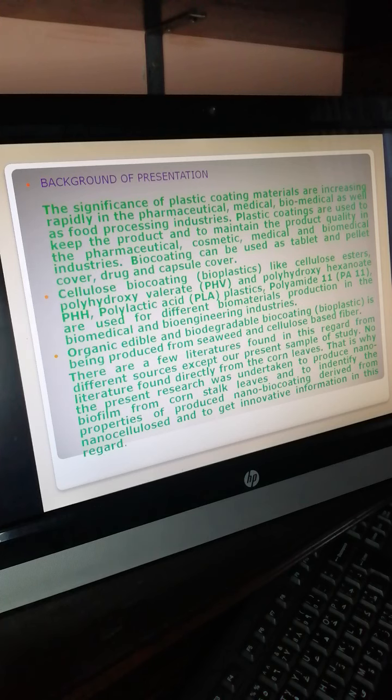There are very few literature sources found in this regard, except for our present studies. No literature was found directly from corn leaves. That is why the present research was undertaken — to produce nano bio-coating from corn stock leaves, to identify the properties of the produced nano bio-coating derived from nanocellulose, and to get innovative information in this regard.